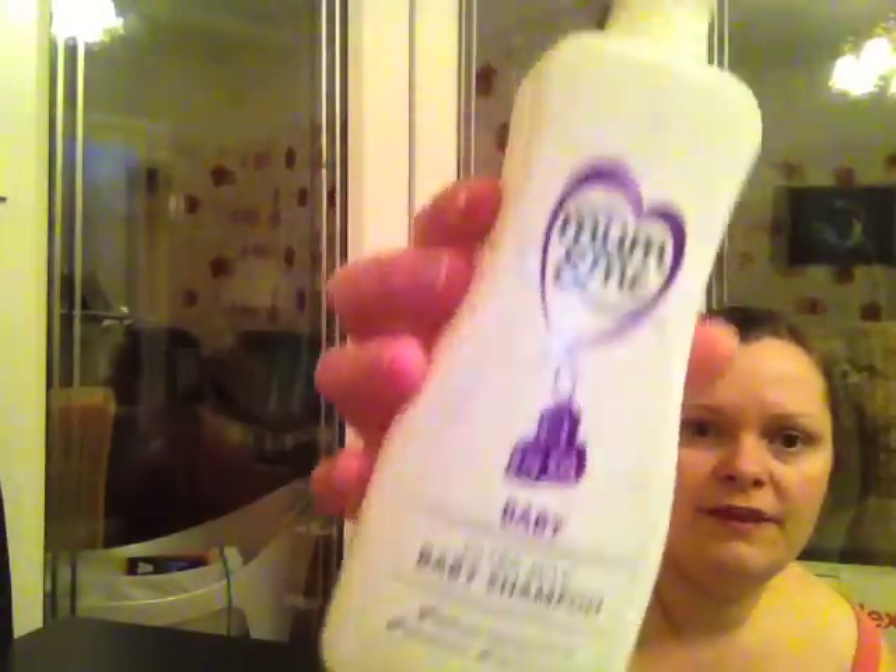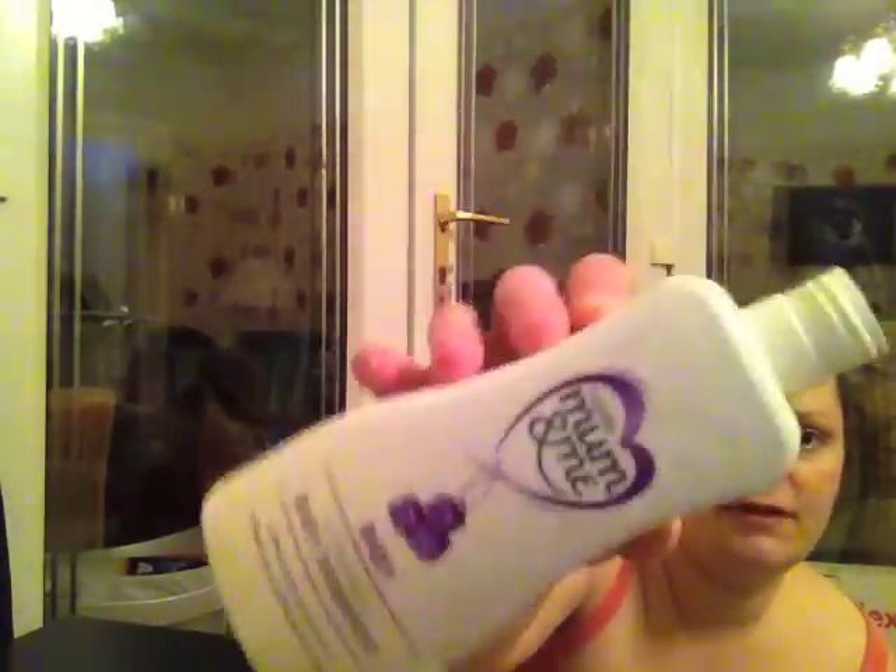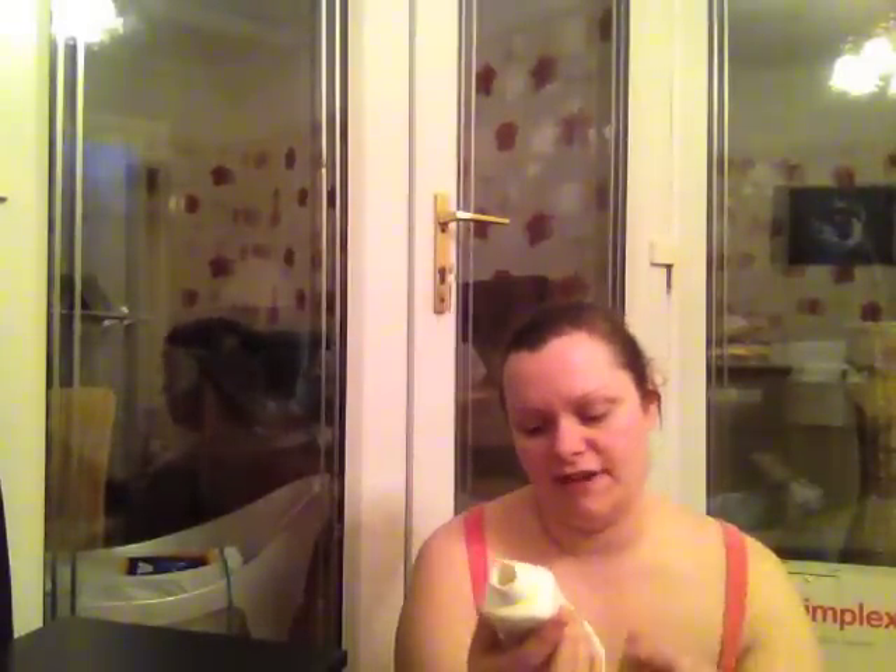Baby shampoo. This was the Cousin's Mum and Me range, the Ultra Mild Baby Shampoo. Not a big fan — it didn't really give any lather. It's made with extra virgin olive oil so it's probably not supposed to lather up, but I do like Johnson's Baby Shampoo so I won't buy this one again. It took us quite a while to get through it.